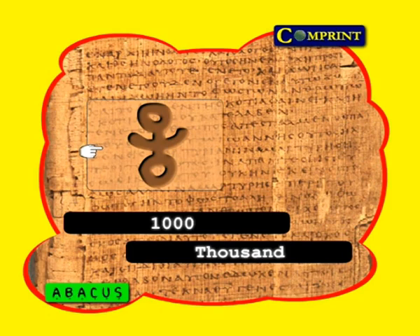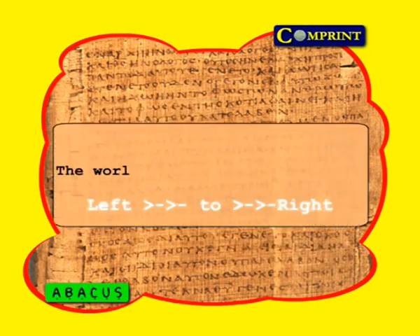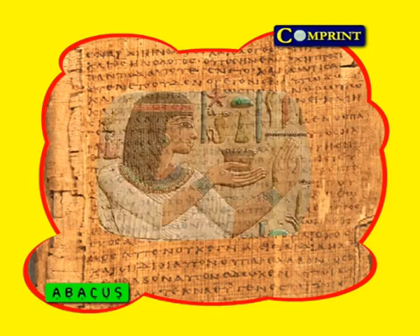The lotus flower was a plant the Egyptians loved. The sign for 1 million was meant to show a man holding up his arms in amazement — to the Egyptians, 1 million was a tremendous sum. In the Hindu-Arabic system, 1 million equals 10 lakhs. Naturally, we write from left to right, but Egyptians wrote in totally the reverse direction, from right to left. Egyptians were careless about their number system.